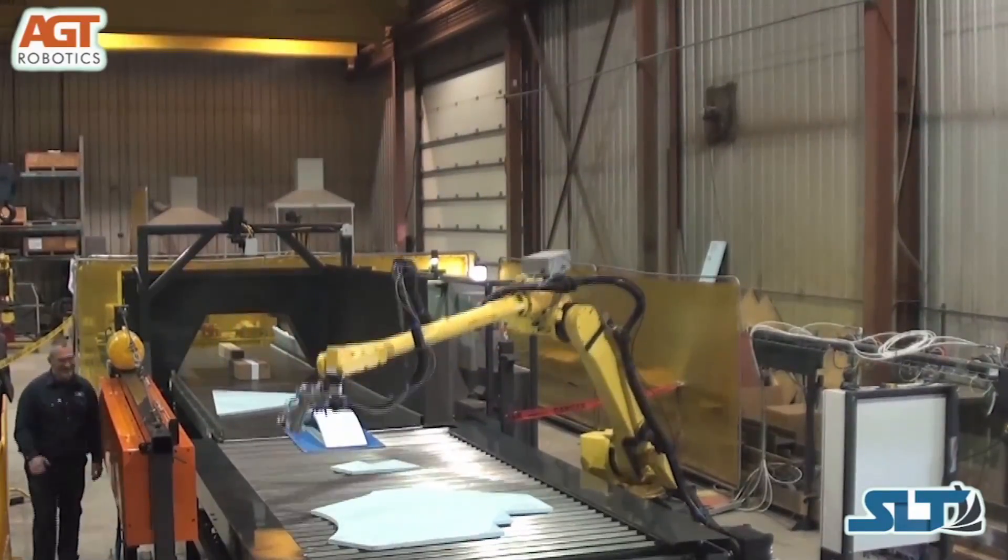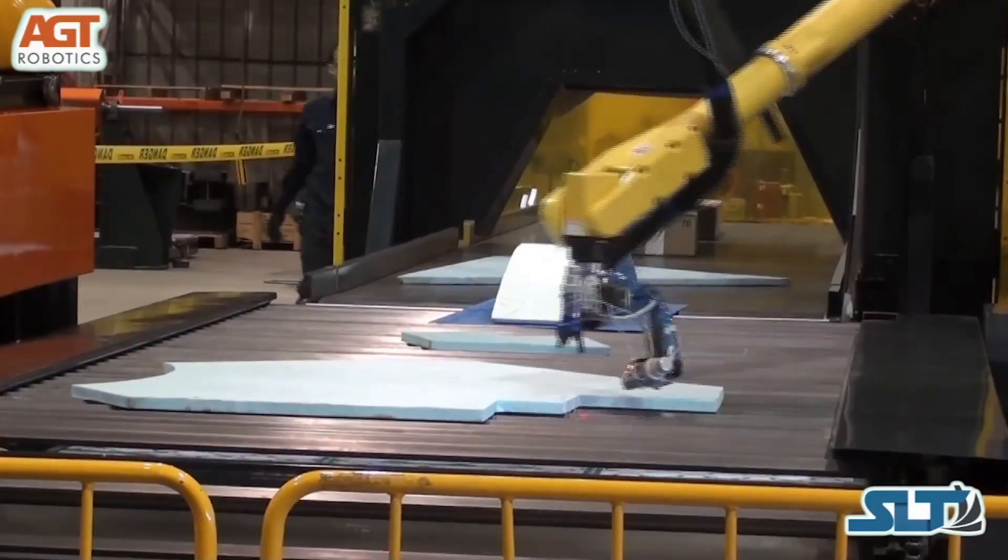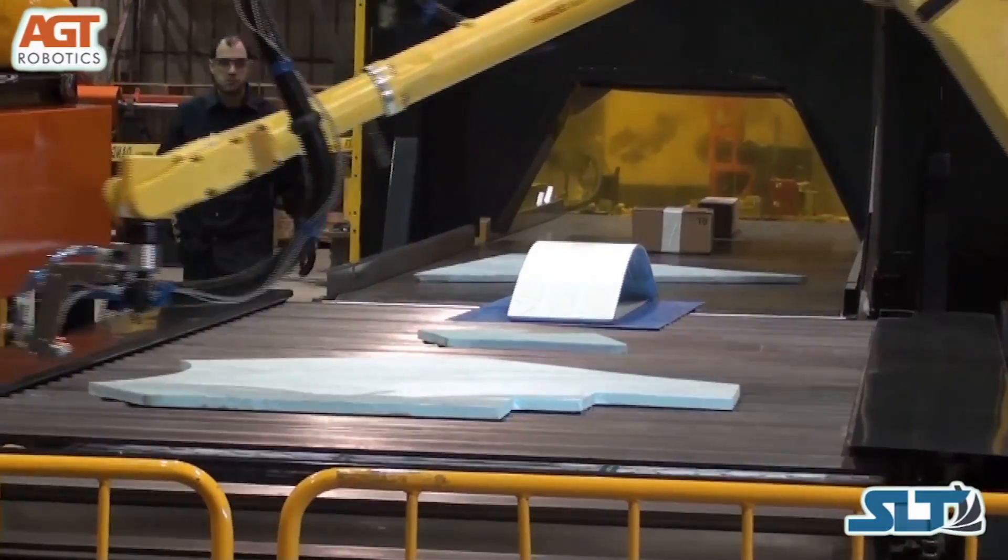The robot uses two painting guns — one gun for edges and the other for the main surface.